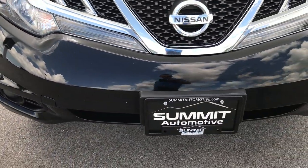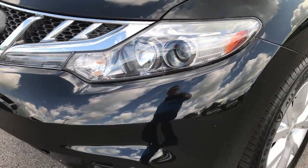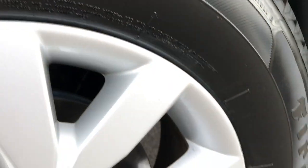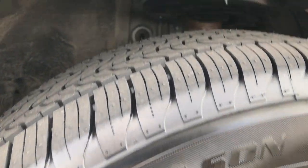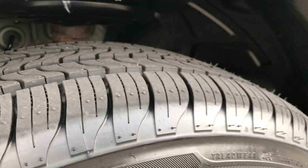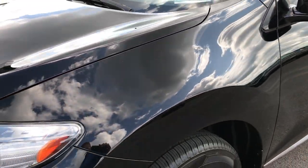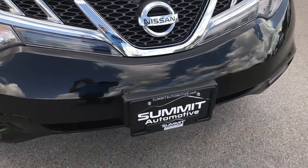Factory fog lights, front bumper is in pretty nice condition. It has the projector lamp headlamps, factory painted alloy rims, brand new brakes all the way around on this vehicle, and brand new tires. These are Firestone all season 225-65R18s. We put those on during our safety inspection as well as the brakes. The front grille is in really nice condition.